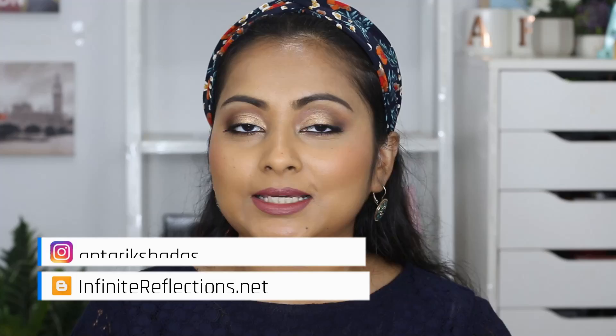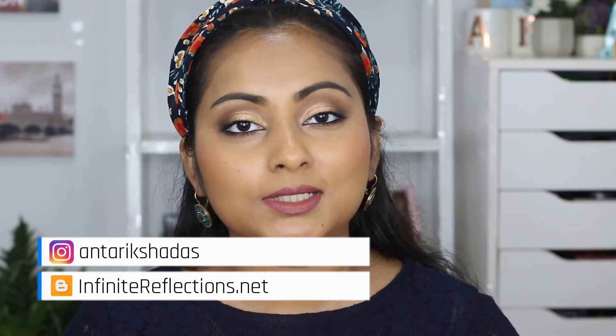Hey guys, welcome back to my channel and welcome to today's video. Year 2020 is going to end very soon — December is here and I can't believe it — but I can't wait for 2021 to start. Before that, we need to do the year-end favorites like every year, so I thought let's kickstart those videos with the year-end favorites.